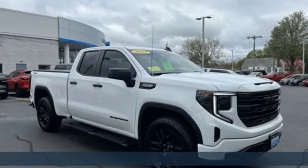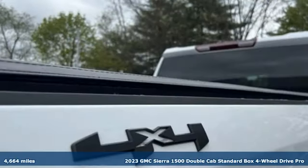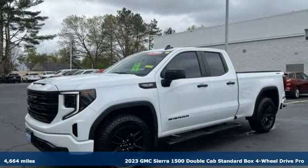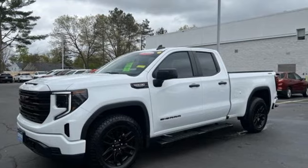Here's a Certified 2023 GMC Sierra 1500. Take on rugged terrain and difficult tasks without giving up comfort. It's well equipped with the features you need.